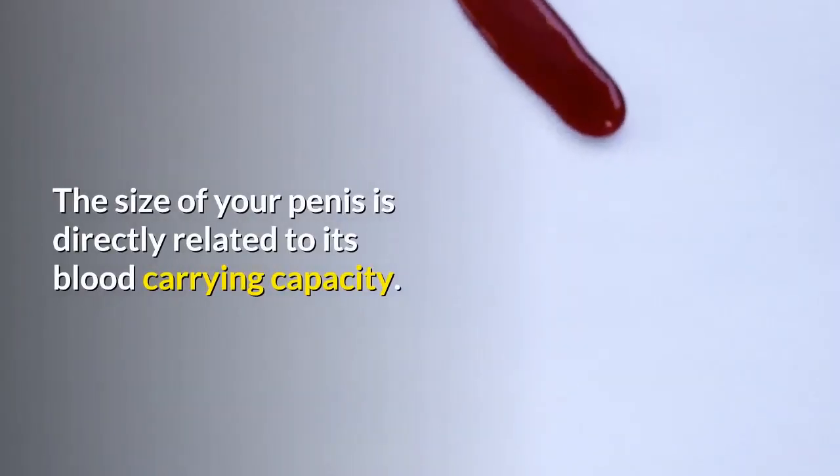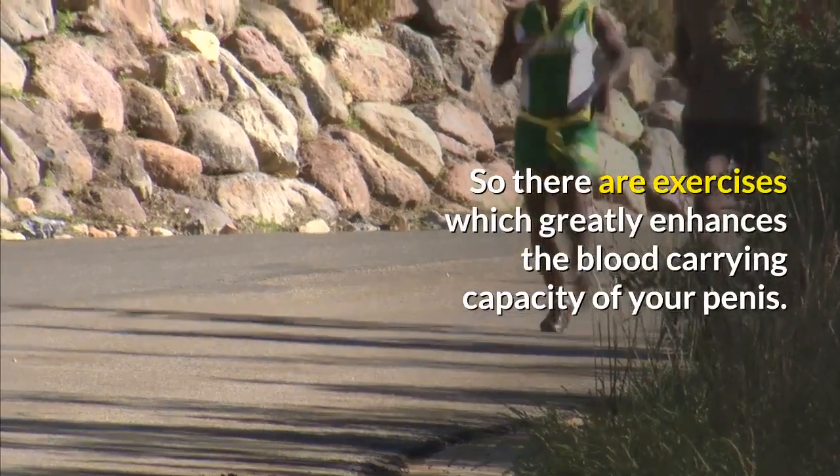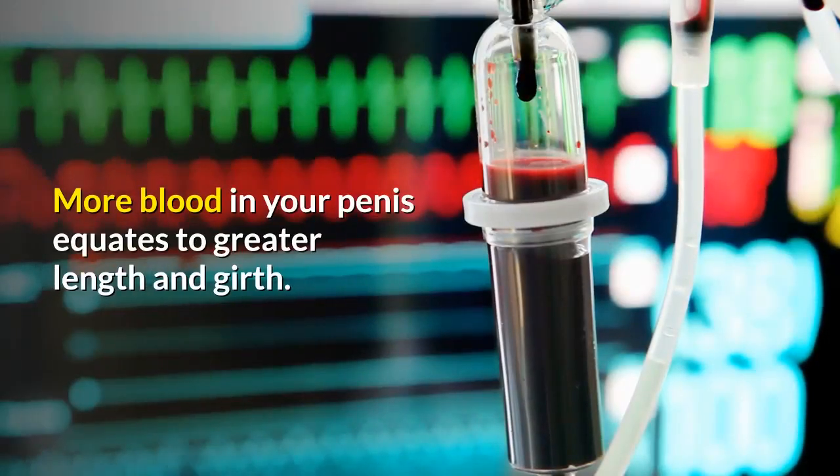The size of your penis is directly related to its blood-carrying capacity. There are exercises which greatly enhance the blood-carrying capacity of your penis. More blood in your penis equates to greater length and girth.